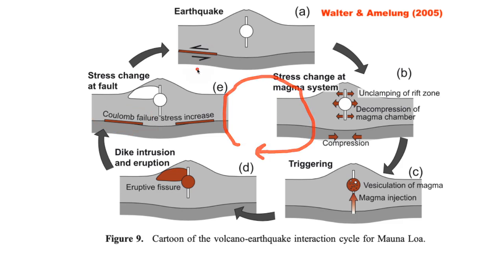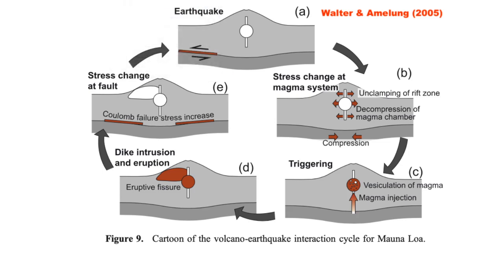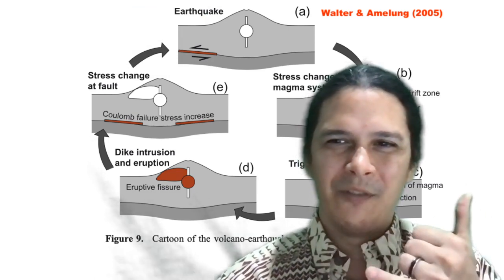It really takes a big earthquake on one of these flanks — we're talking magnitude 5 to 6 or greater — something big enough to unlock and trigger an actual eruption, based on historical patterns. That's our Mauna Loa update today. Aloha everyone.